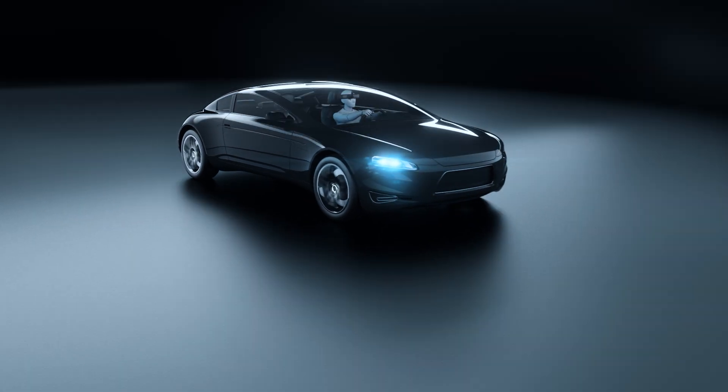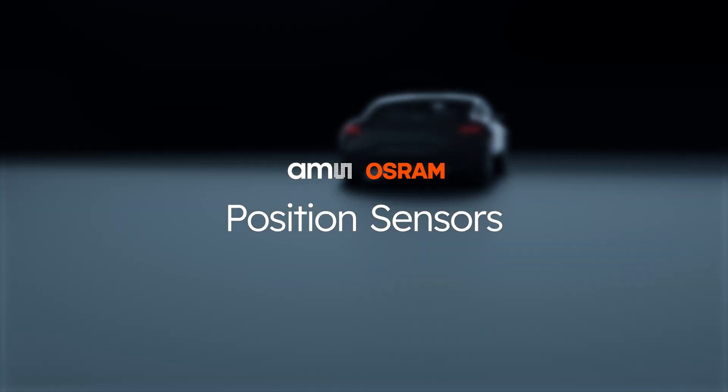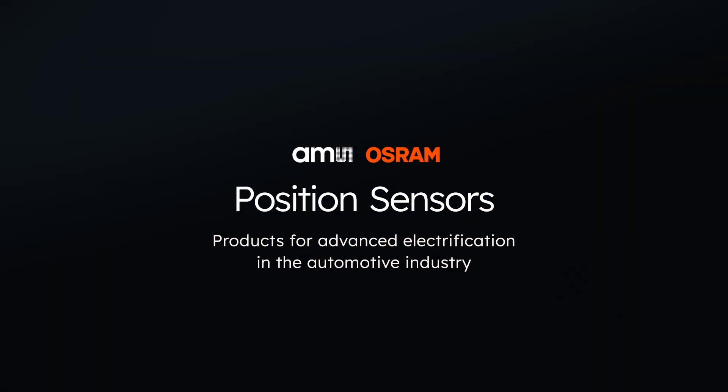Enabling a smarter, greener, and safer driving experience — AMS Osram position sensors: products for advanced electrification in the automotive industry. Find out more on ams-osram.com.